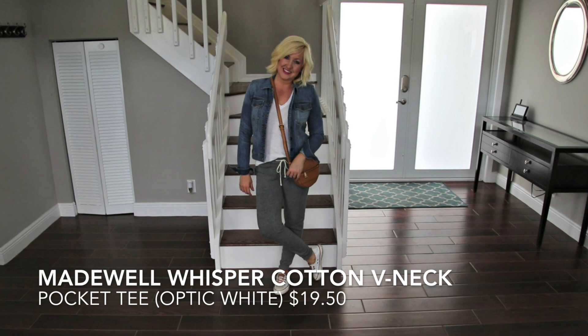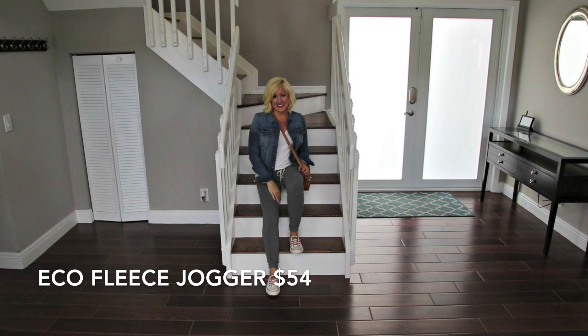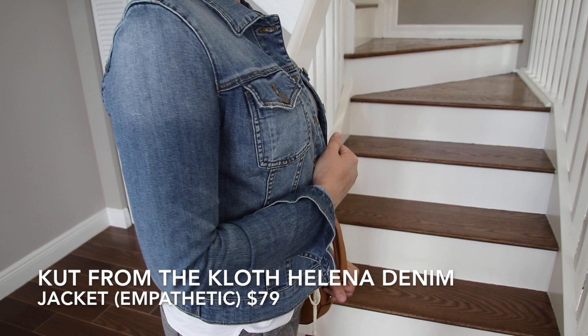To be honest, with the convenience of the morning car line drop-off, I'm usually in my PJs when I take the kids to school. But for that first day, I've gotta get some pictures, so this outfit would be great. I could literally sleep in these comfy fleece joggers and white t-shirt.